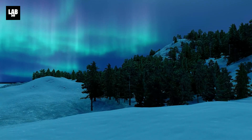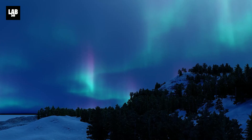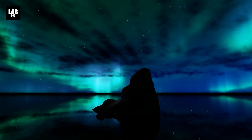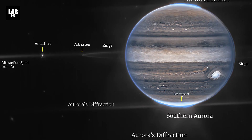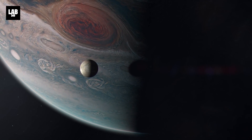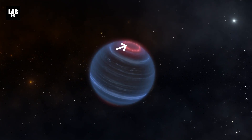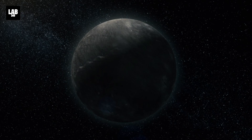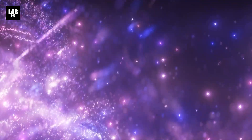Auroras are usually seen only at high latitudes because our planet's magnetosphere channels these particles toward the poles. Such auroras have also been spotted in our solar system on Jupiter and Saturn, and even on Jupiter's moon Io and Saturn's moon Enceladus. But the reason the aurora on W1935 is bewildering astronomers is because it has no stars close to it that could be providing the charged particles to fire it up.